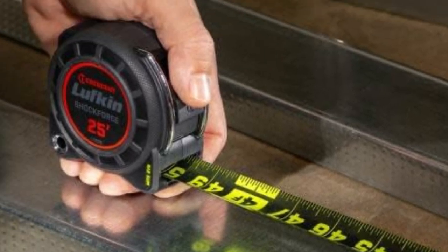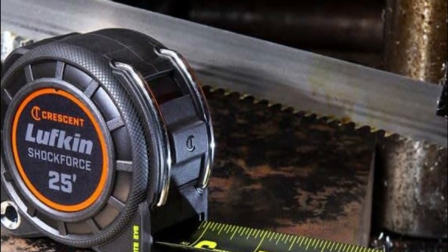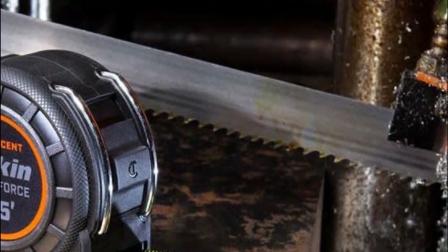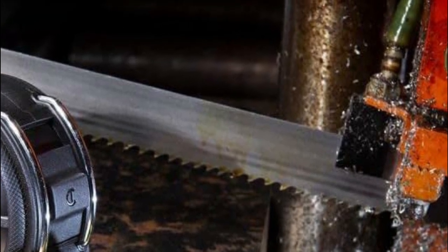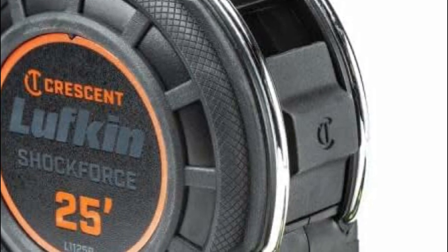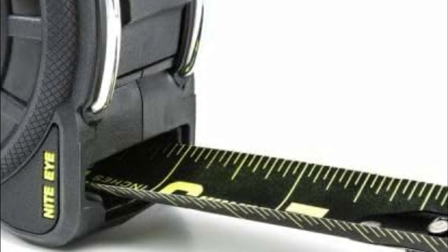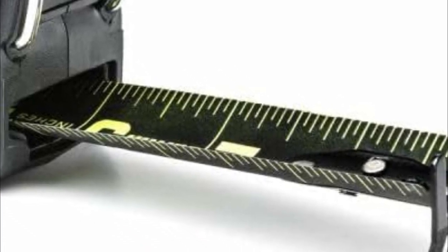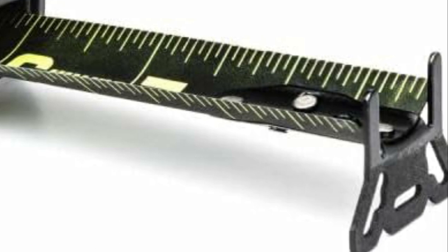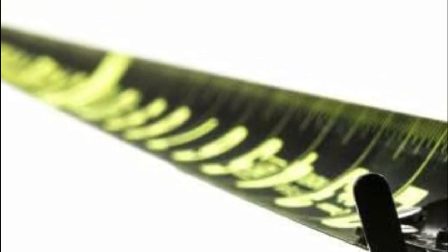The matte black nylon-coated blade enhances longevity and readability in diverse light settings. Thanks to its narrow blade technology, it offers reduced weight for effortless transportation during extended use on construction sites. The optimized drum and spring configuration results in a compact case that fits comfortably in the palm of your hand. Furthermore, it endures real-life durability tests, having been drop-tested from 100 feet. The dual-sided blade showcases a vertical quick-read scale on the underside, facilitating measurements in challenging overhead and hard-to-reach areas.